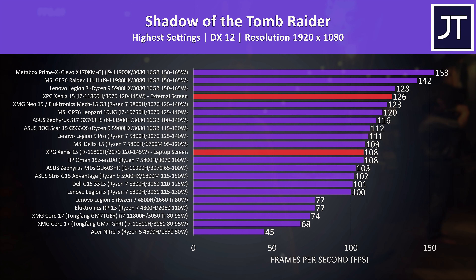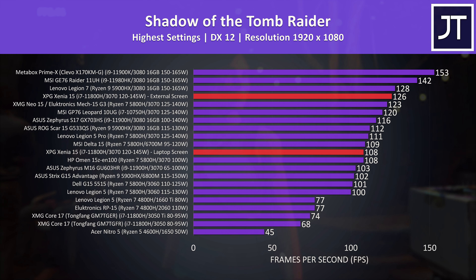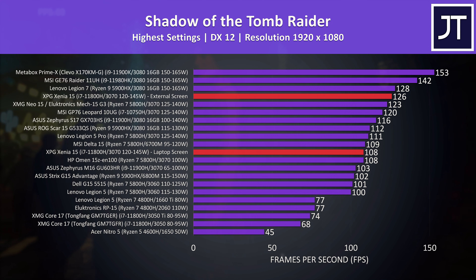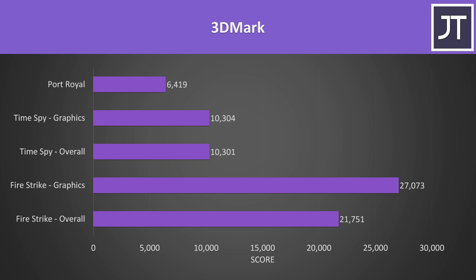As mentioned earlier, we can bypass Optimus to get a speed boost in many games by connecting an external screen. In Shadow of the Tomb Raider this was giving us a fairly big 17% boost to average FPS, showing what's possible. Here are the 3DMark results for those that find them useful.